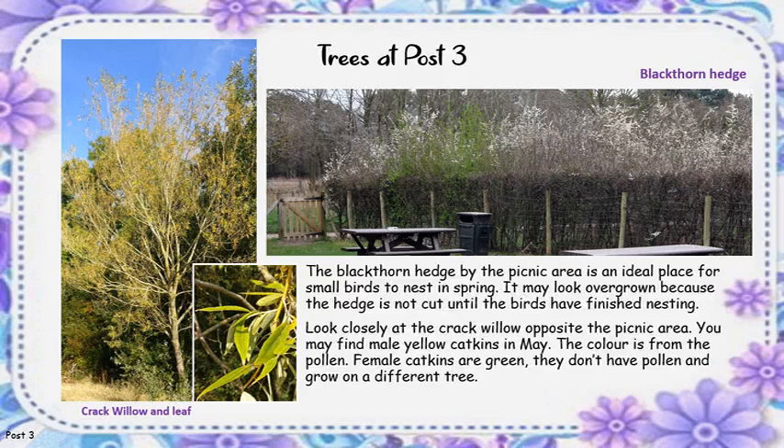Look closely at the cracked willow opposite the picnic area. You may find male yellow catkins in May. The colour is from the pollen. Female catkins are green — they don't have pollen and grow on a different tree.